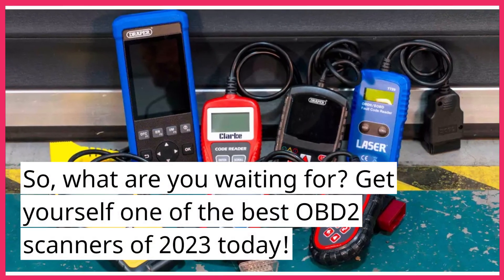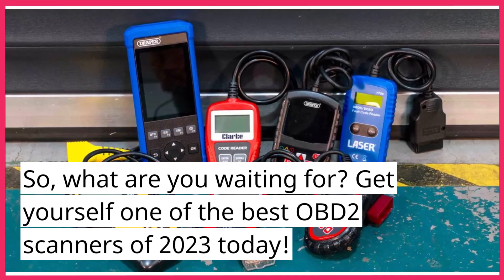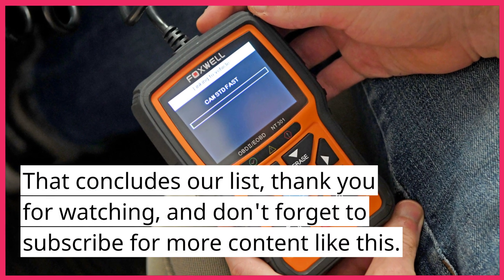So, what are you waiting for? Get yourself one of the best OBD-II scanners of 2023 today. That concludes our list. Thank you for watching, and don't forget to subscribe for more content like this. We'll see you next time.